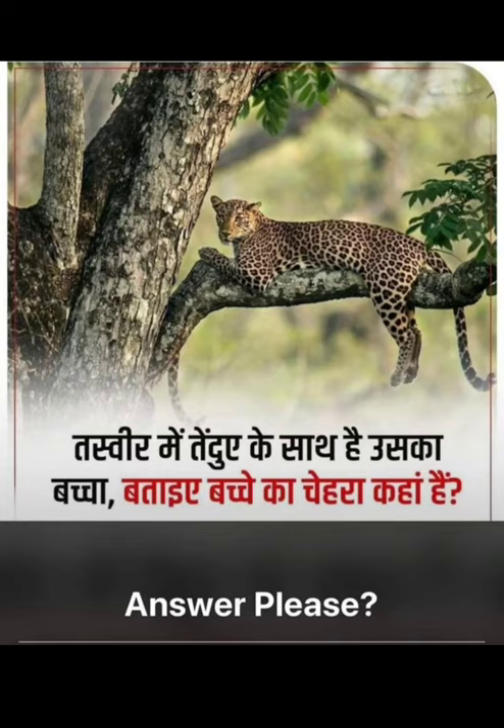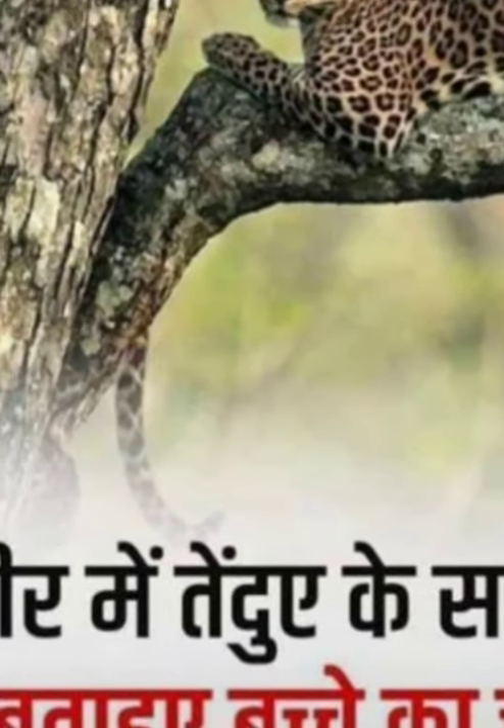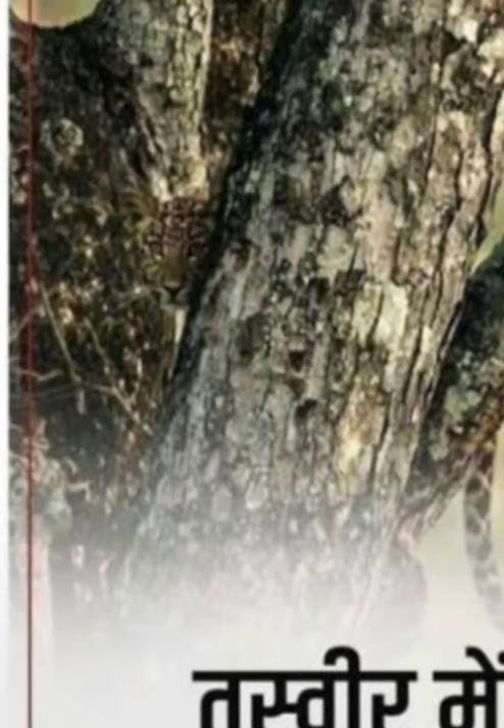Friends, it's very simple if you look here — there is a tail here, can you see this? This is a tail. But where is the face? It's very difficult to find. See here, this is the face.